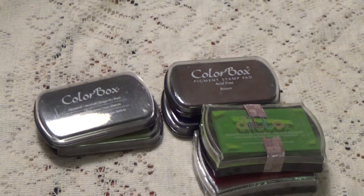Hi, Debbie here. I have these ink pads that I'm going to just give away. All you need to do is pay the shipping for $7.90. I am going to put them in the small priority box.